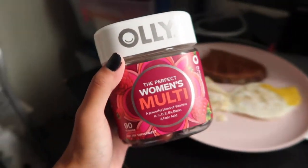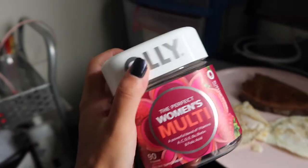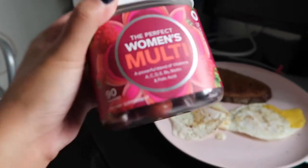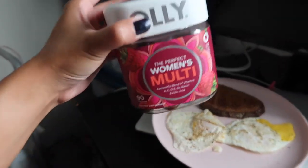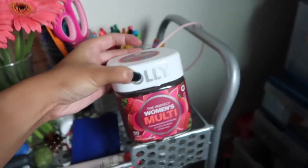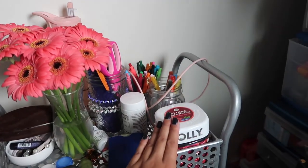I decided to give a multivitamin a try. I used to take one but never consistently. So I'm trying these Olly vitamins — the Perfect Woman Multivitamin. It has a ton of stuff in it, and I figured I'd try it until it's done and see if I notice anything different. So far it tastes good. I put it here so I remember to take it every morning.